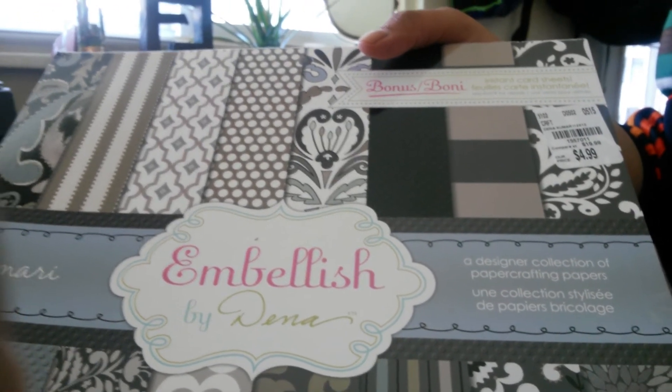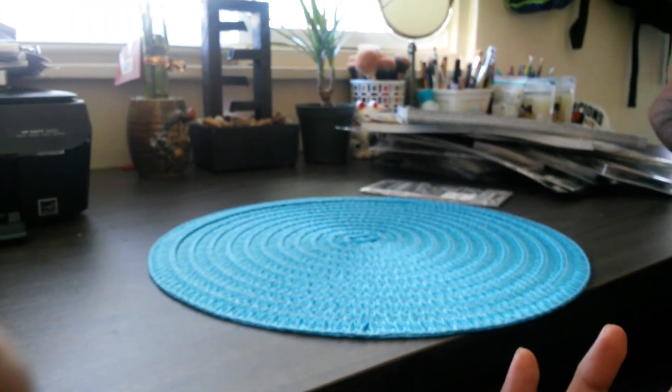Our final deal of the day — you guessed it — a Ninja Turtle wrestling figurine. So if you're a Ninja Turtle fan, Tuesday Morning has these in stock for $14.99. Great deal, great bargain — the wrestling figurines. See you guys next time. Thank you.